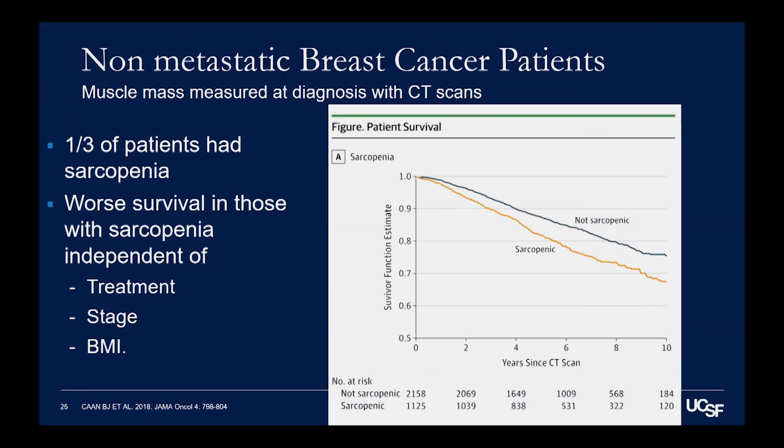This was also shown in breast cancer patients — specifically non-metastatic breast cancer patients. Patients who had just been diagnosed with breast cancer had a CAT scan where their muscle mass was assessed, and about a third of them had low muscle mass — sarcopenia. They had worse survival independent of their treatment, stage, or body mass index. These two studies together show just how important muscle mass is in surviving cancer.